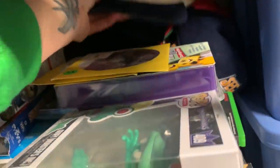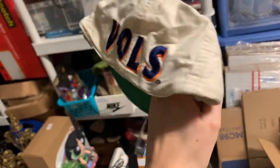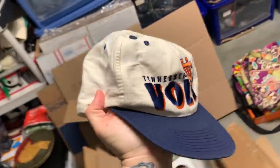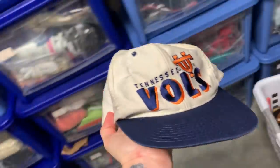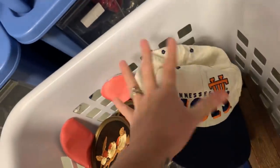Next is a vintage Tennessee Volunteers hat. This had quite a lot of attention on both eBay and Poshmark, but it finally sold on Poshmark for a best offer of $22. I'll go ahead and pack it in a little box to make sure it retains its structure.